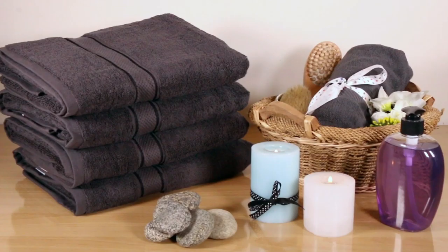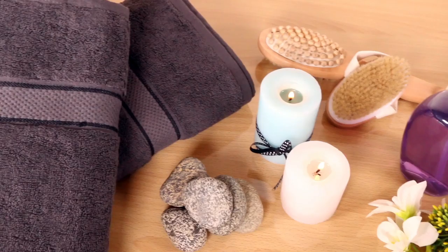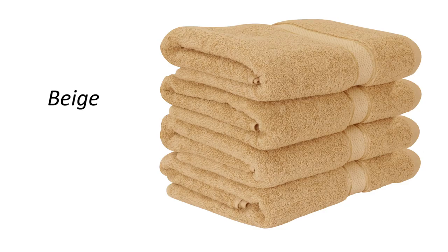For everyday coordinated drying needs, turn to this four-piece bath towel set. Available in eight different colors: gray, white, beige, dark brown, navy blue, plum, sage green, and black.